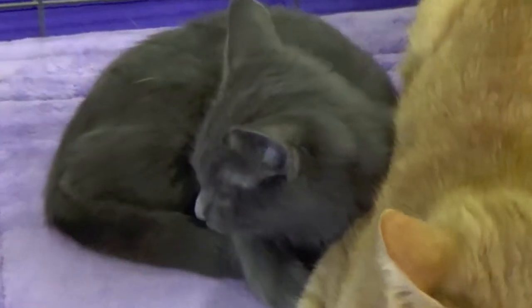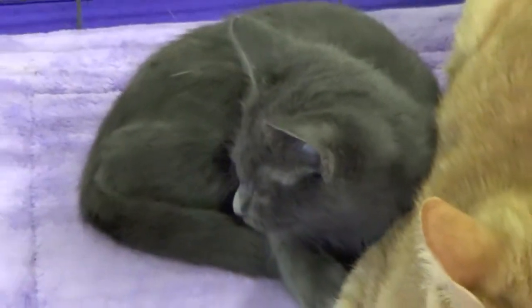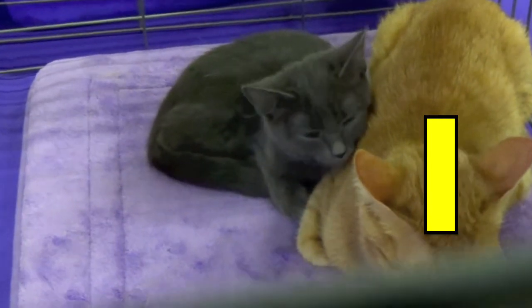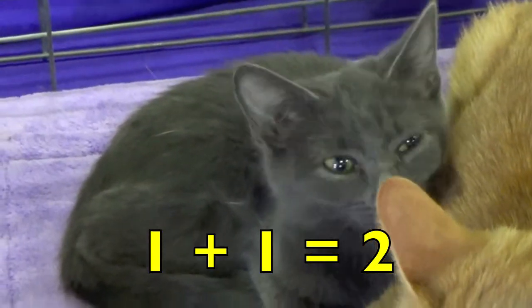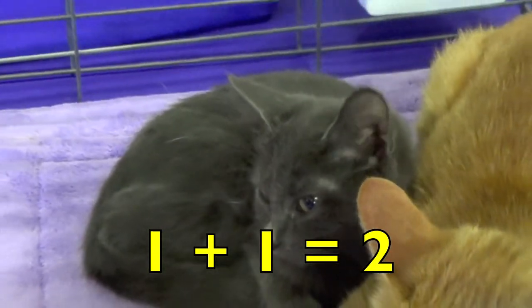Boys and girls, how many baby gray kittens do you see? One. How many orange cats do you see? One. One gray kitten plus one orange cat equals two cats. One plus one equals two.